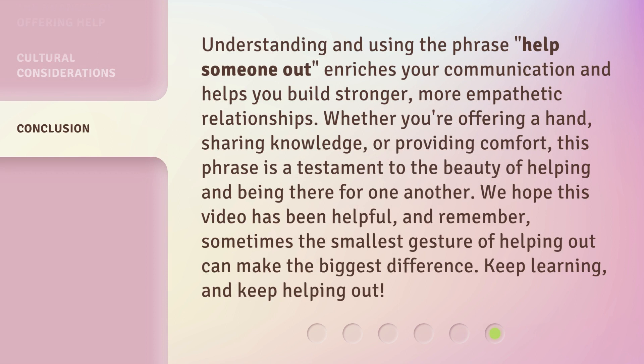Understanding and using the phrase 'help someone out' enriches your communication and helps you build stronger, more empathetic relationships. Whether you're offering a hand, sharing knowledge, or providing comfort, this phrase is a testament to the beauty of helping and being there for one another. We hope this video has been helpful, and remember, sometimes the smallest gesture of helping out can make the biggest difference. Keep learning, and keep helping out!